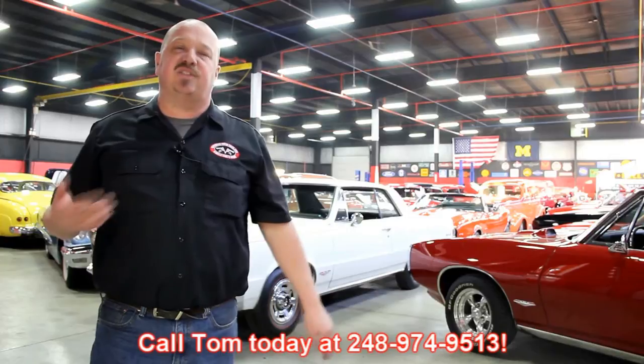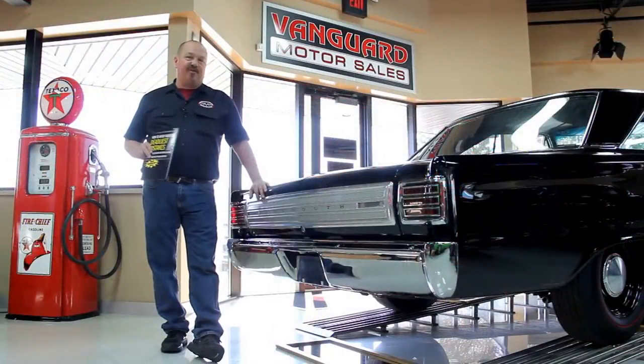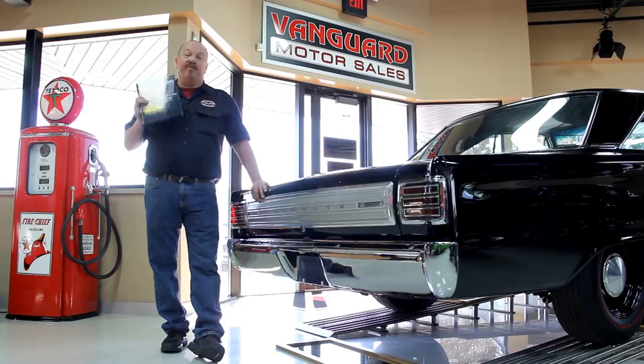We encourage you to come visit us here at Vanguard. If you're from out of town, flying into Detroit Metro Airport, call Tom at 248-974-9513. We can send somebody down to the airport to pick you up — it's only about a 20-minute ride. We're right here in Plymouth, Michigan. Also, after talking to thousands of people about buying cars, we've developed the seven deadliest mistakes to buying a muscle car online at ClassicCarBuyingSecrets.com. Go check it out and download it free.